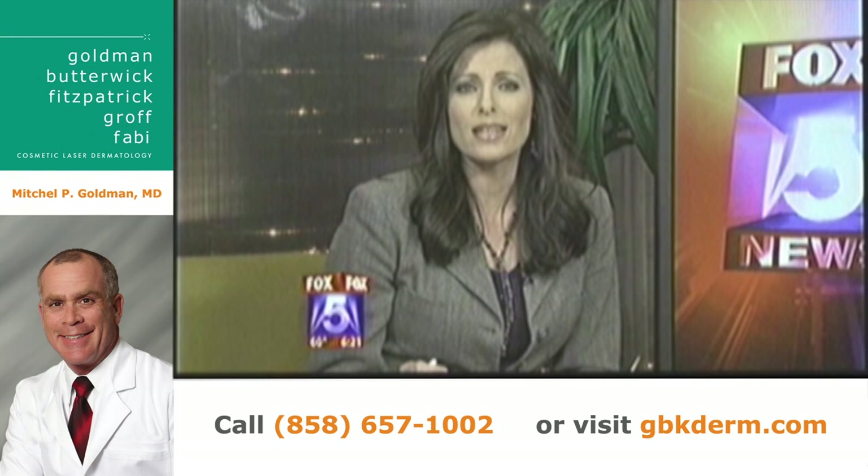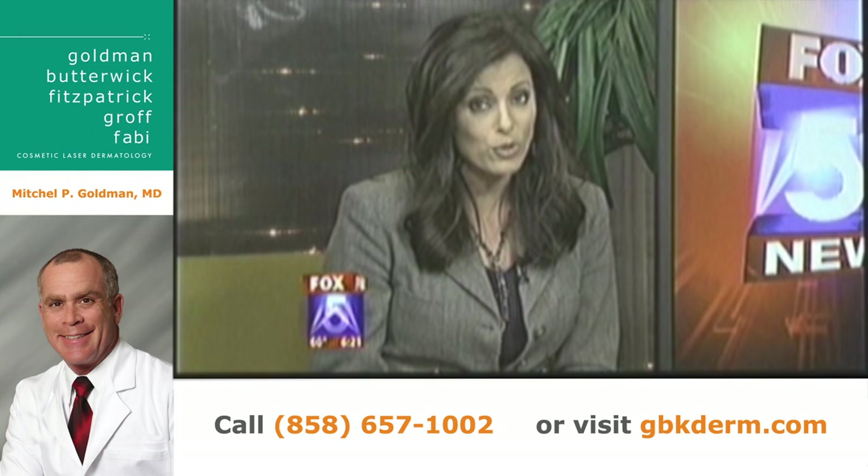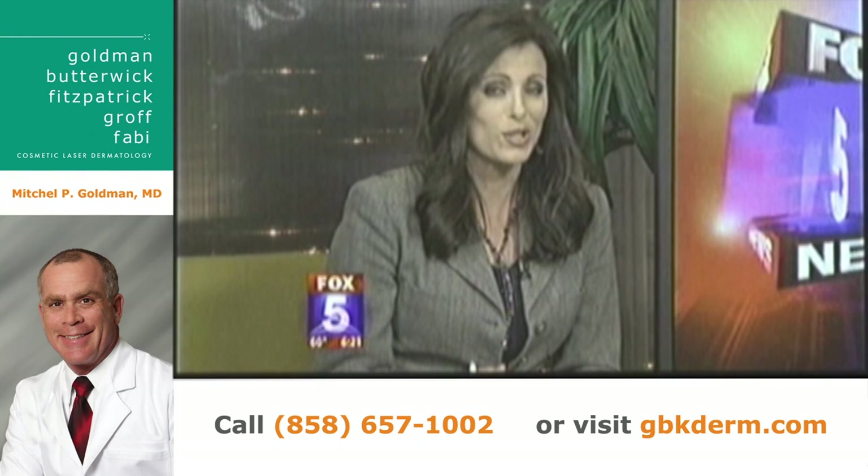Time now for a look at your health and a topic tonight you definitely want to discuss with your doctor — a new recommendation on which drugs and medical treatments are actually unnecessary. Here to tell us about it is Dr. Mitchell Goldman from UCSD.